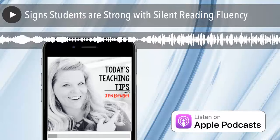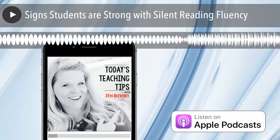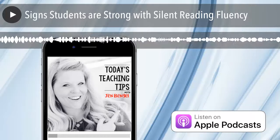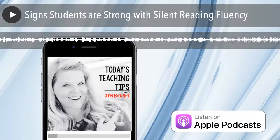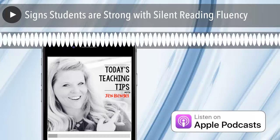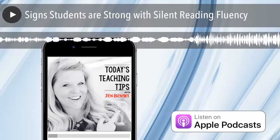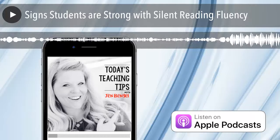Not only is it important to notice when readers struggle with fluency, it's equally important to pay attention to when they are mastering fluency. This means they may be ready for a more challenging level of text or content. This is true with both oral reading and during silent reading time. Today I'm going to go over six signs students are reading with strong fluency while reading silently. You may notice these habits during independent reading time, during a guided reading group, or anytime students are reading silently. Take a minute and look for these signs in your students — that will tell you they're probably ready for a more challenging text.